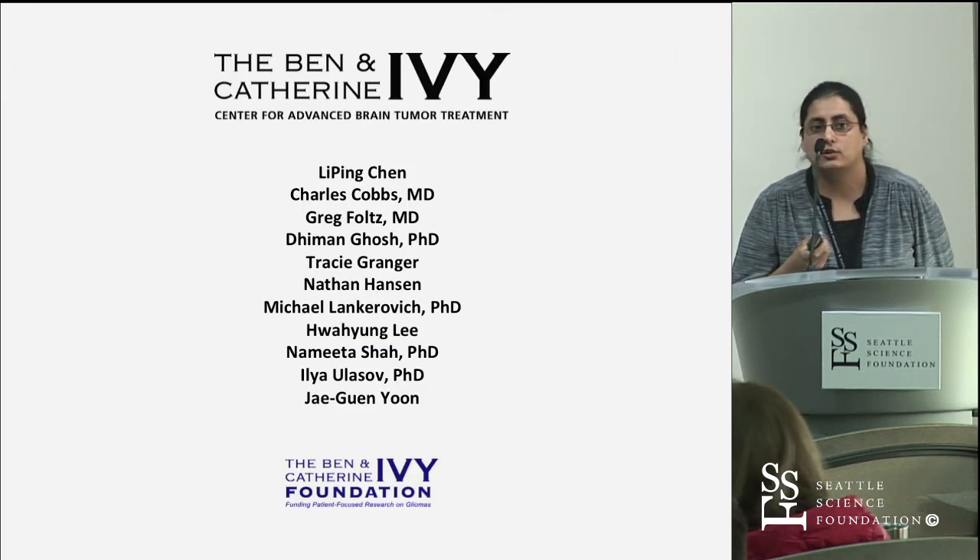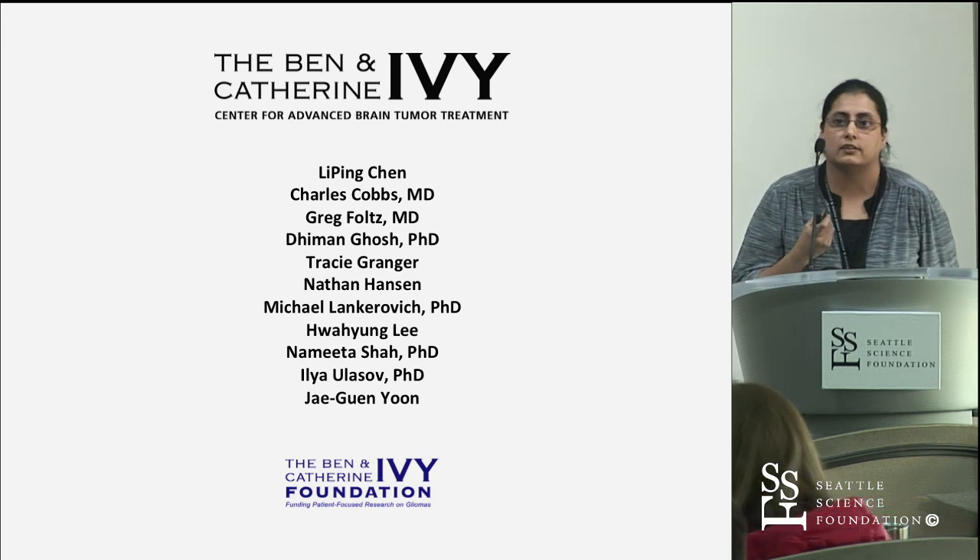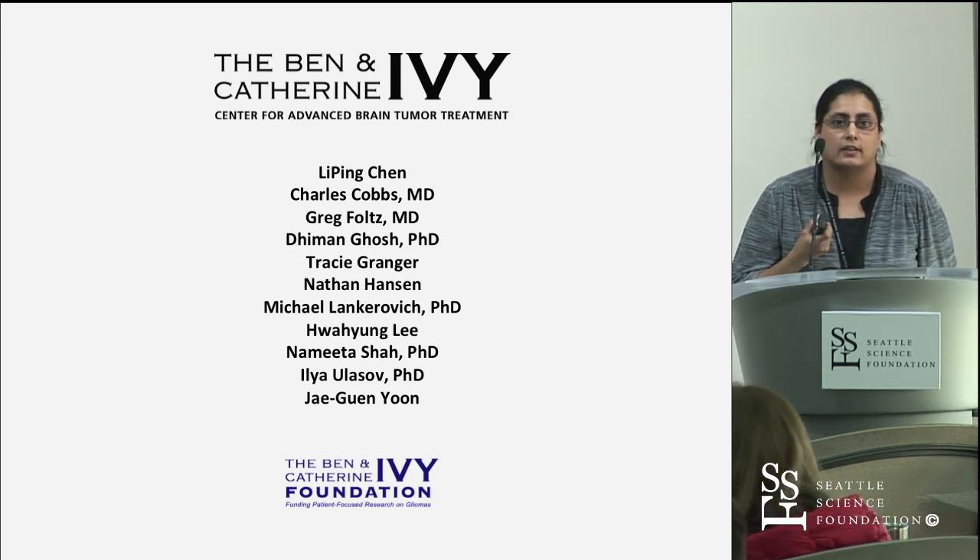Thank you to all my colleagues at the Ivy Center. I think that will set the stage for our next speaker, Dr. Balaga, to talk about the systems biology approach to drug targets for GBM.